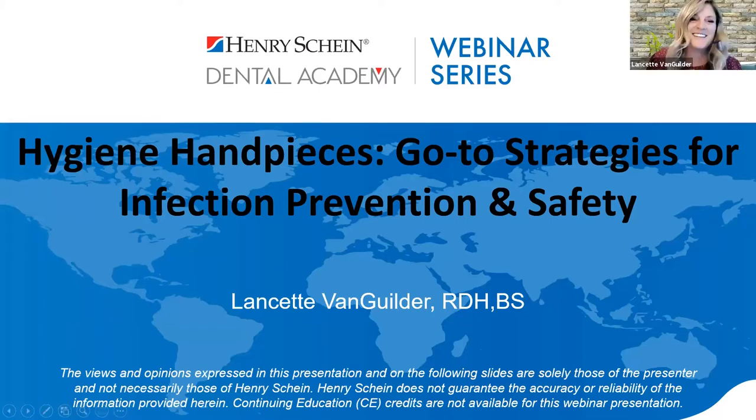Thank you so much for joining me today, and thank you to Premier Dental for sponsoring this timely and important webinar. My name is Lancette and I'm going to be talking about hygiene hand pieces and some easy and inexpensive strategies for infection prevention and safety.